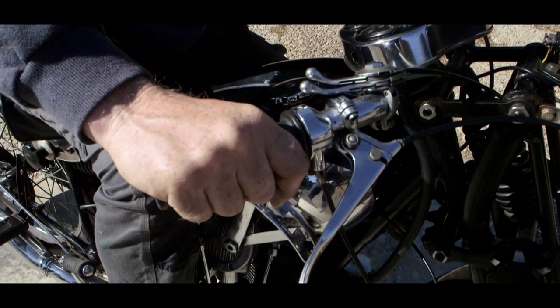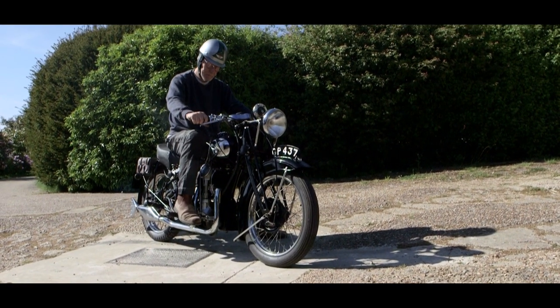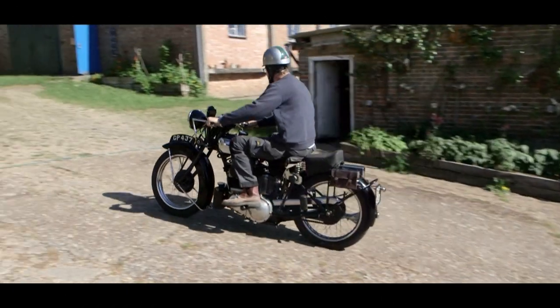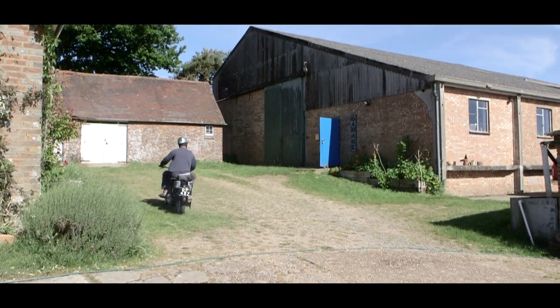To summarize this machine, I would look no further than Matchless' marketing statement at the time, which was: a sporting mount with ultra-refined performance.